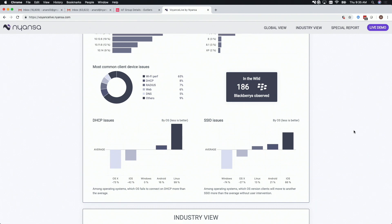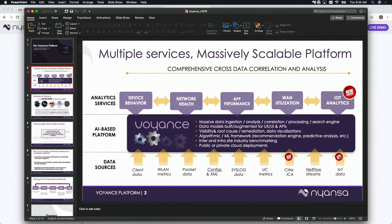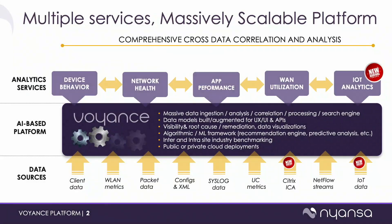A platform by definition is something you can build applications and services on top of. The last time we were here we talked about new data sources we were ingesting — client agents and NetFlow streams that we're now taking into our platform.